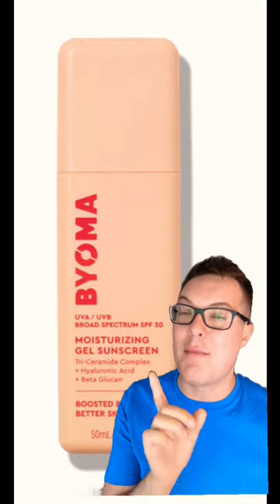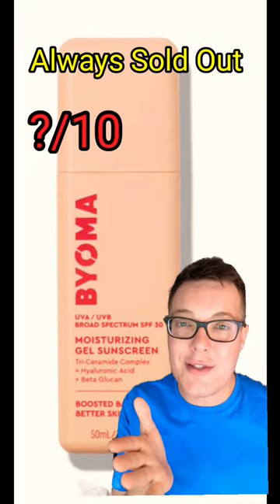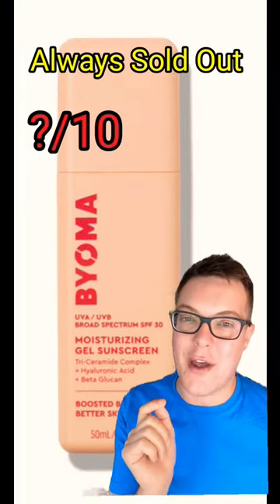We're then going to come onto this — the Bioma Moisturising Gel sunscreen. Now, this I've been wanting to try forever. It's always sold out, which proves how popular it is. I will try it one day though.